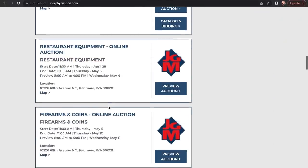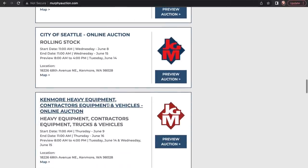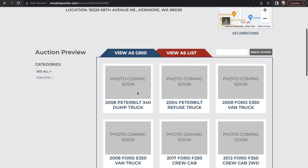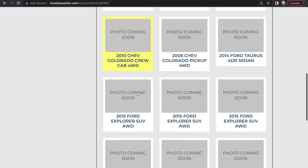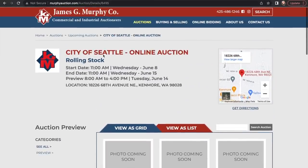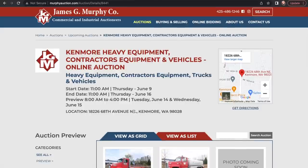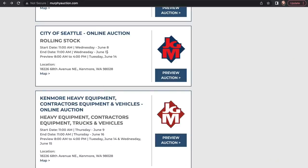We are already watching the next auction — the next heavy equipment auction. I scrolled down and the city of Seattle one might be good too, so I think we're going to take a look at that one. There are no pictures yet, but it looks like there's going to be a bunch of stuff from the city of Seattle, so that'll be cool. The heavy equipment auction is already starting to put stuff up too. It looks like these two are going to be happening at the same time, so we'll definitely be looking at what the city's getting rid of.